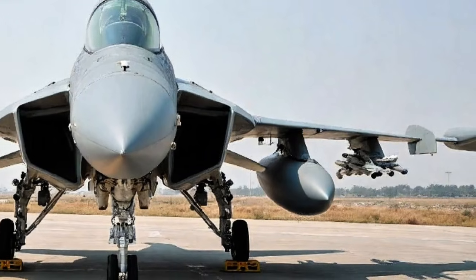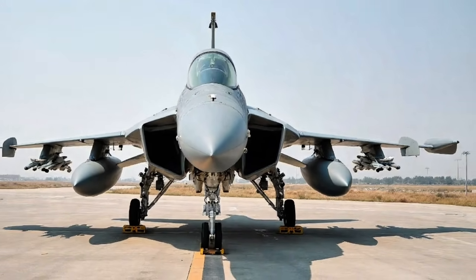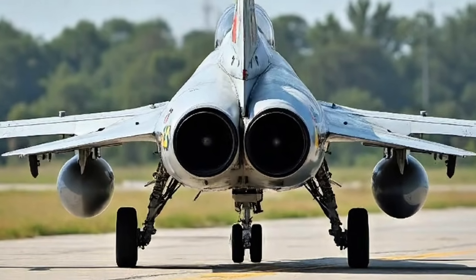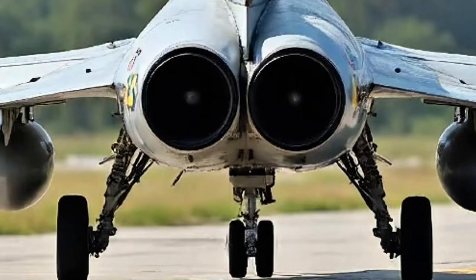The jet now includes refined fuselage contours and sharper angles to reduce radar cross-section. The air intakes have been redesigned for better airflow efficiency and cooling, especially during high-G maneuvers and supersonic speeds.